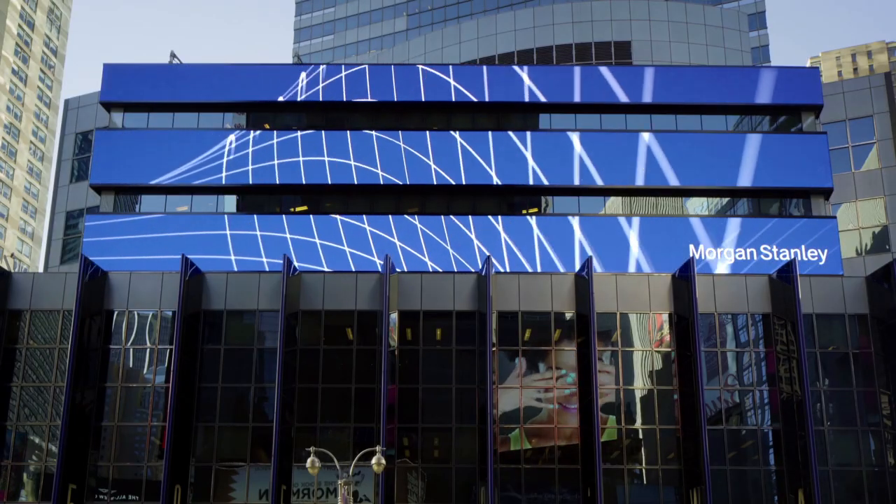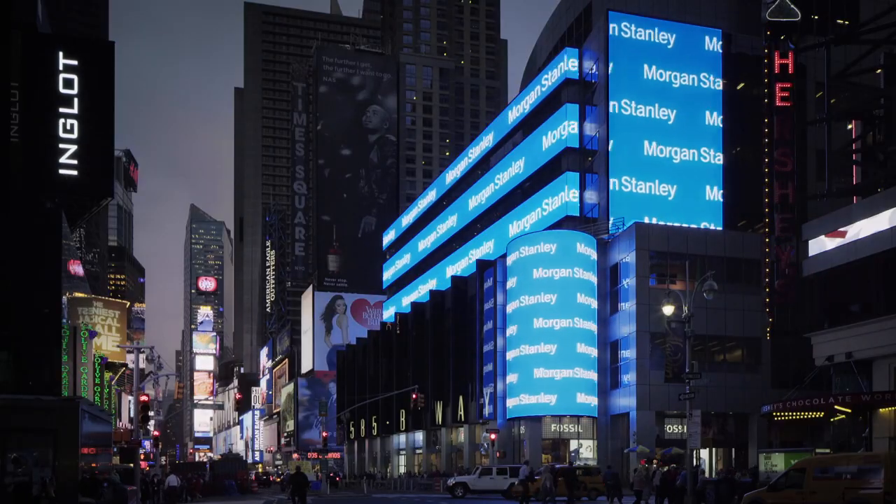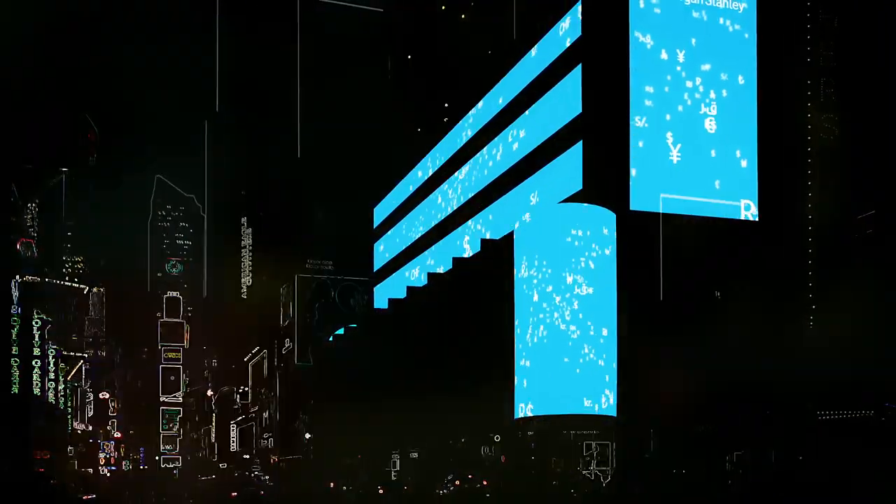These real-time digital boards reimagined content driven environmental signage, covering 13,000 square feet, a full city block wide and featuring seven screens all running on live data.